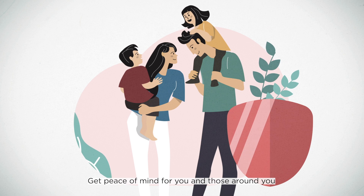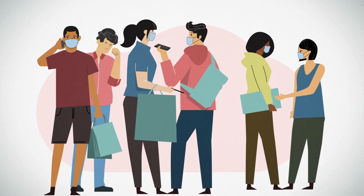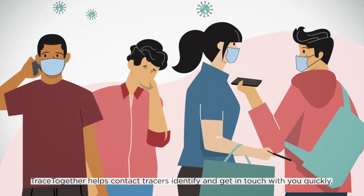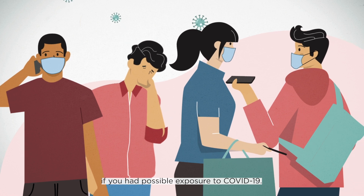Get peace of mind for you and those around you through community-driven contact tracing. TraceTogether helps contact tracers identify and get in touch with you quickly if you had possible exposure to COVID-19.